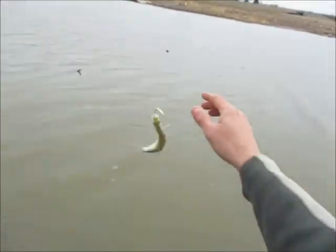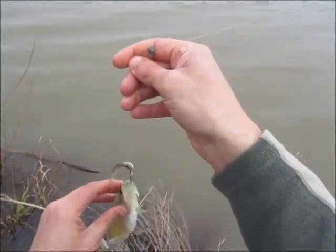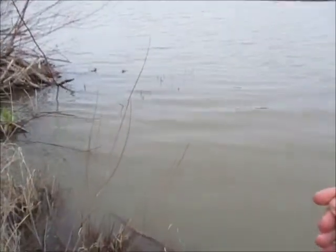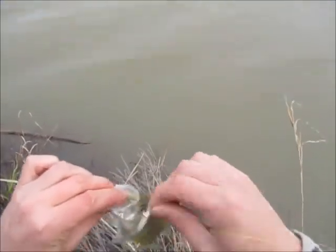Crappie number 1. It's a baby but it's a start. It's very windy today and the winds are coming from the east again, which is supposed to be bad. I'm casting my bobber out there and it's a matter of about every 30 to 40 seconds I have to recast it because it blows it right back to me.